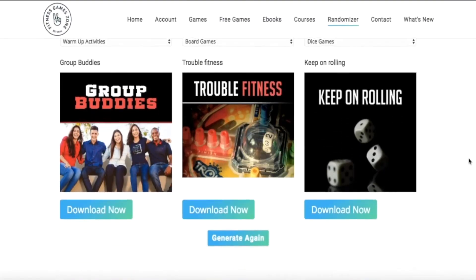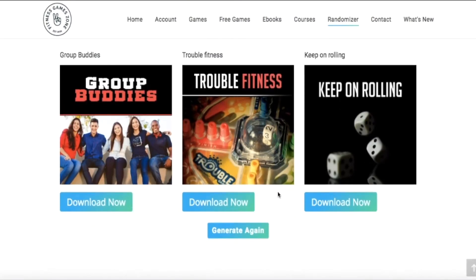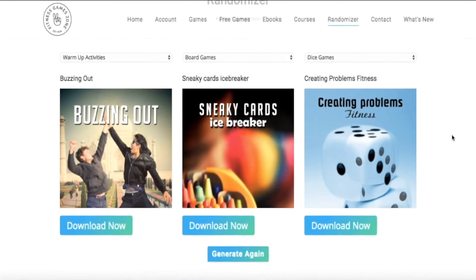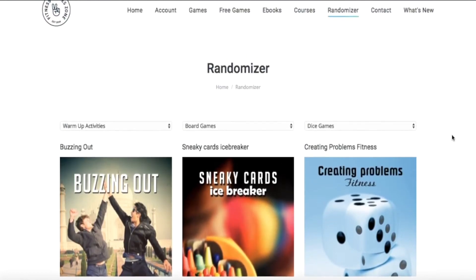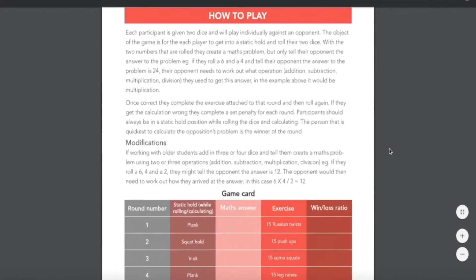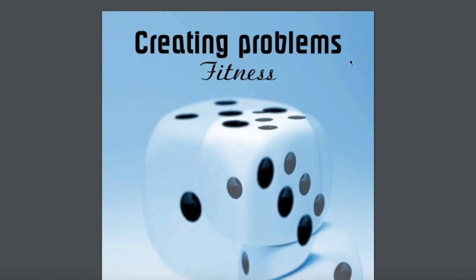If you don't like the three games generated — say group buddies, trouble, or keep rolling — just hit Generate again and it'll create a brand new workout. This time we've got line tag, fitness monopoly, and AFL partner. If you like one, hit Download and you can download the PDF, print it out, and there's your game card ready to play with your clients.